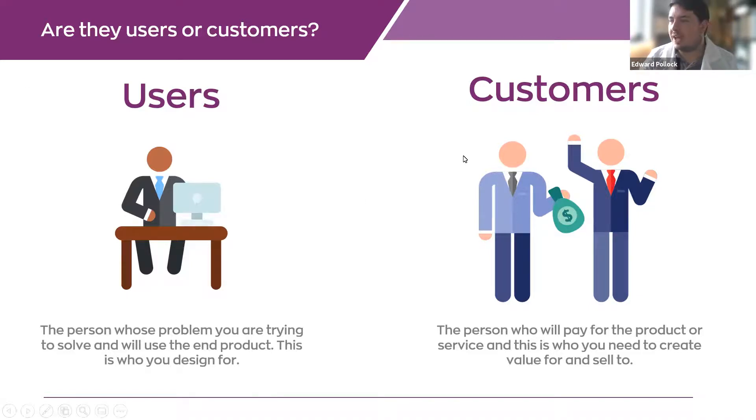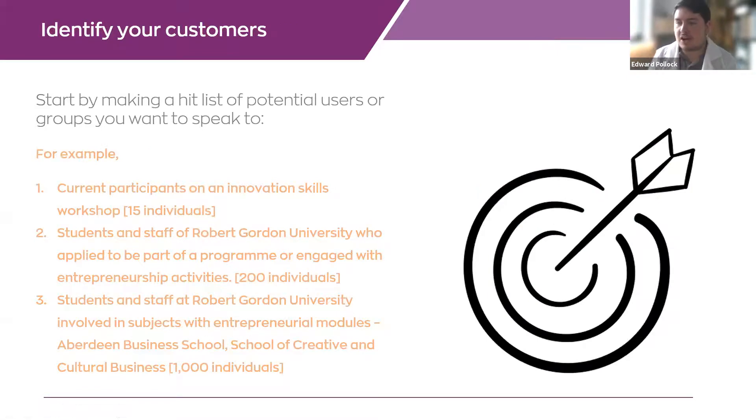The next step is identifying those customers, having a target list, and outlining who you're going to talk to. Find a really tangible list — put their names down on paper if you can. For an entrepreneurship event, you might target people on this workshop, people who have applied to programs in the past, or anyone doing entrepreneurship modules. You can figure out the smallest group you could possibly target and start having those conversations.